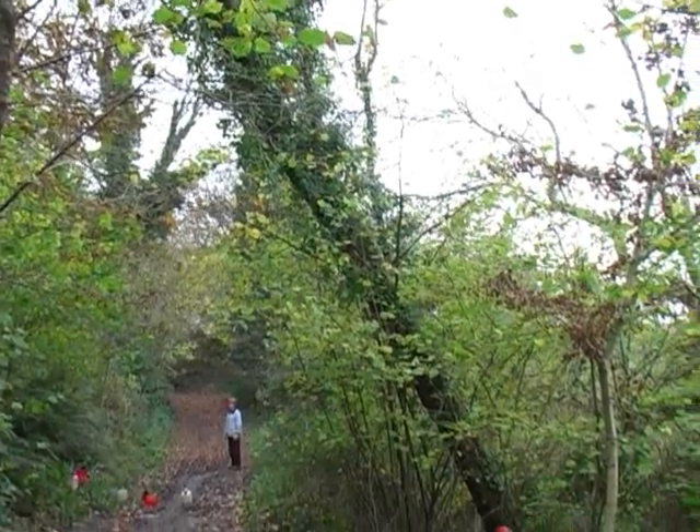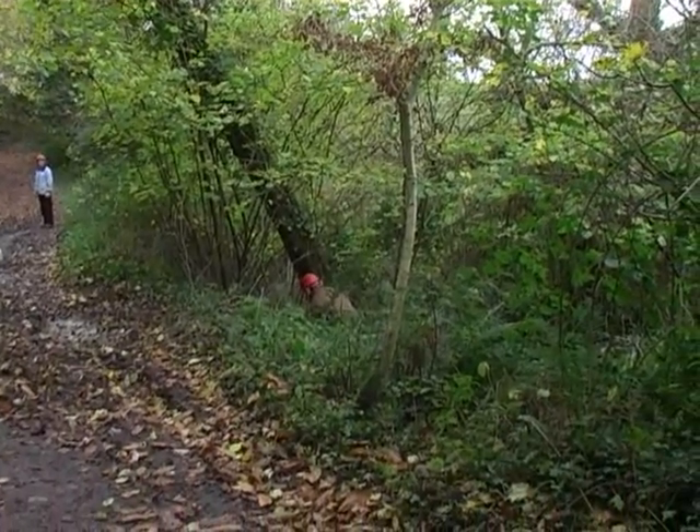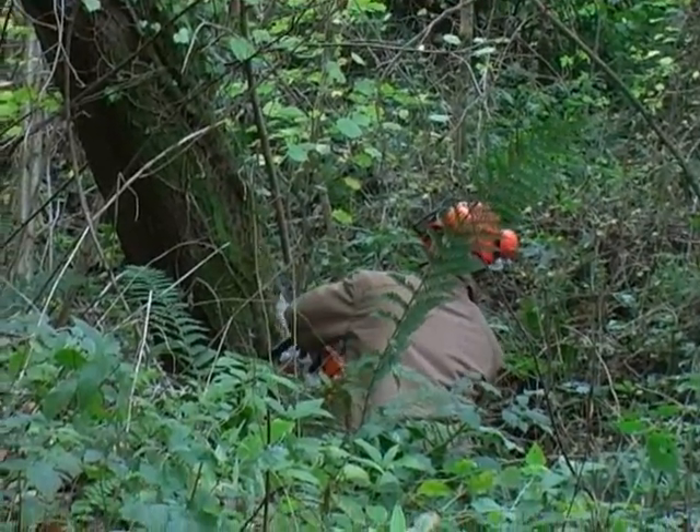Footpath clearance and public safety is a year-round task on the nature reserve. This old cherry tree was leaning dangerously over a public footpath and sadly had to be felled.